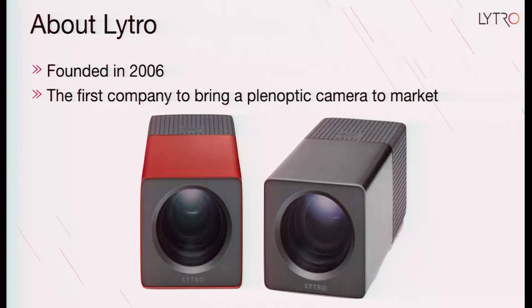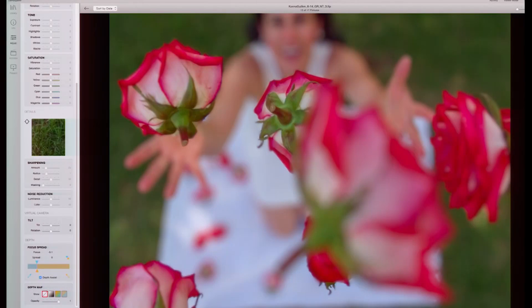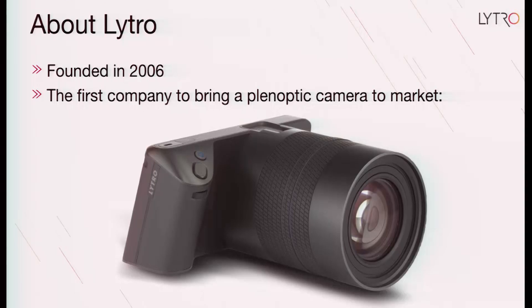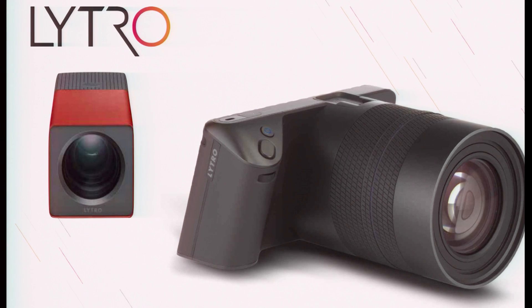You got some really interesting effects, and it allowed photographers to do things they'd never done before, like changing the focus of a picture after the fact, because we have all of this light field information. In 2014, we launched our second camera called the Lytro Illum. The Lytro Illum was a much bigger camera with a much better lens that could produce professional-level quality pictures. But both cameras, even though they allowed photographers to do things that were never possible before, have big trade-offs in terms of resolution and cost.